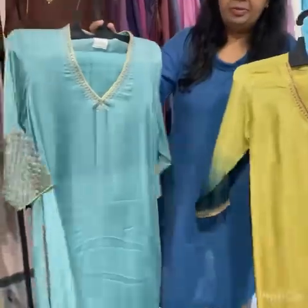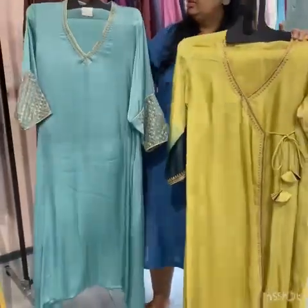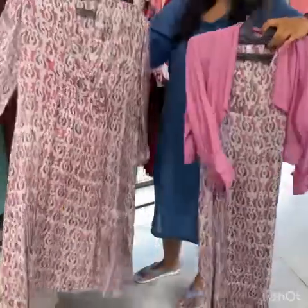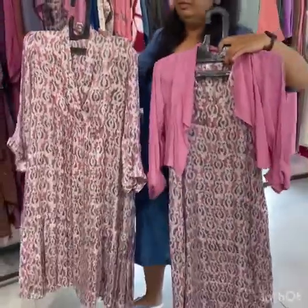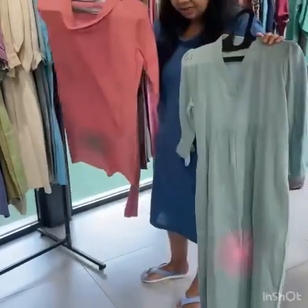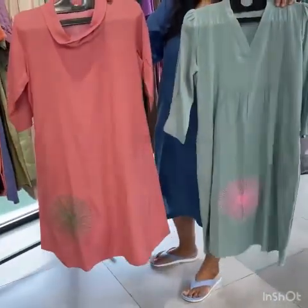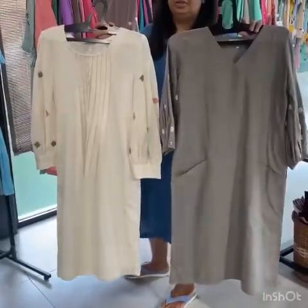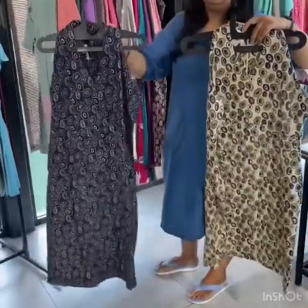This is a very festive collection. This is card work in modal silk. These dresses are card work and hand embroidered. You can also get color options — Haldi and other dress options are available.